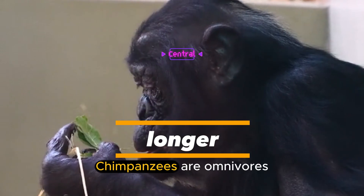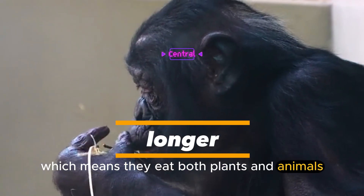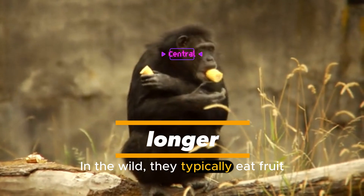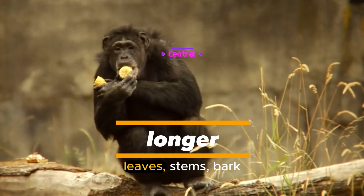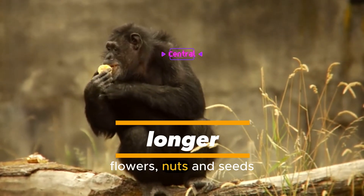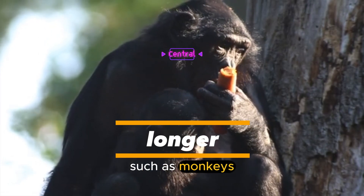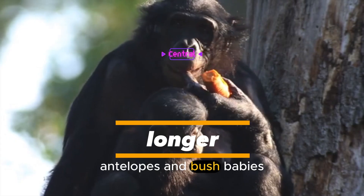What do chimpanzees eat? Chimpanzees are omnivores, which means they eat both plants and animals. In the wild, they typically eat fruit, leaves, stems, bark, flowers, nuts, and seeds. They also occasionally eat meat, such as monkeys, antelopes, and bush babies.